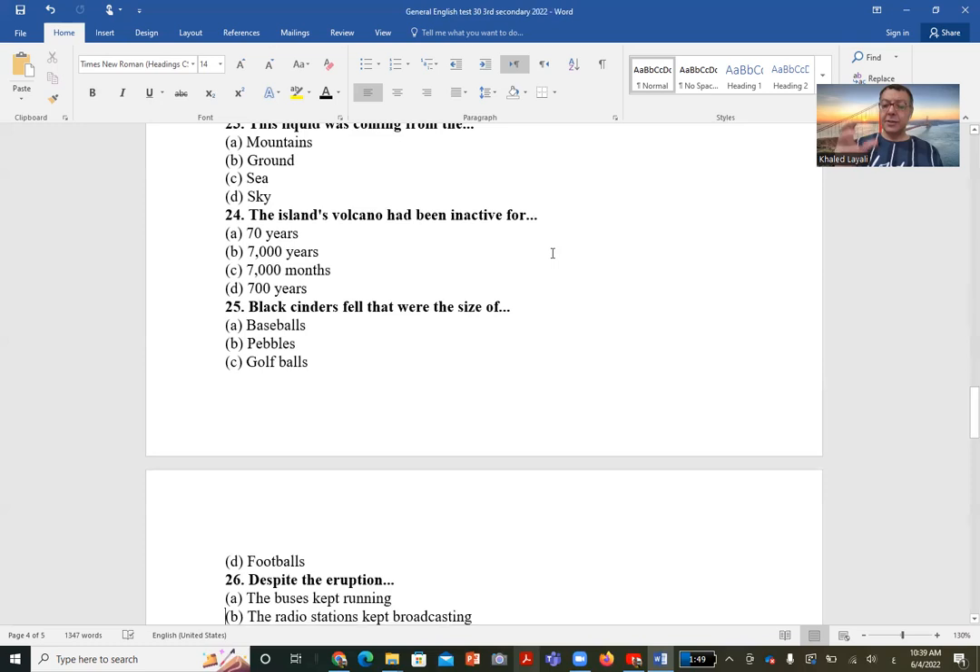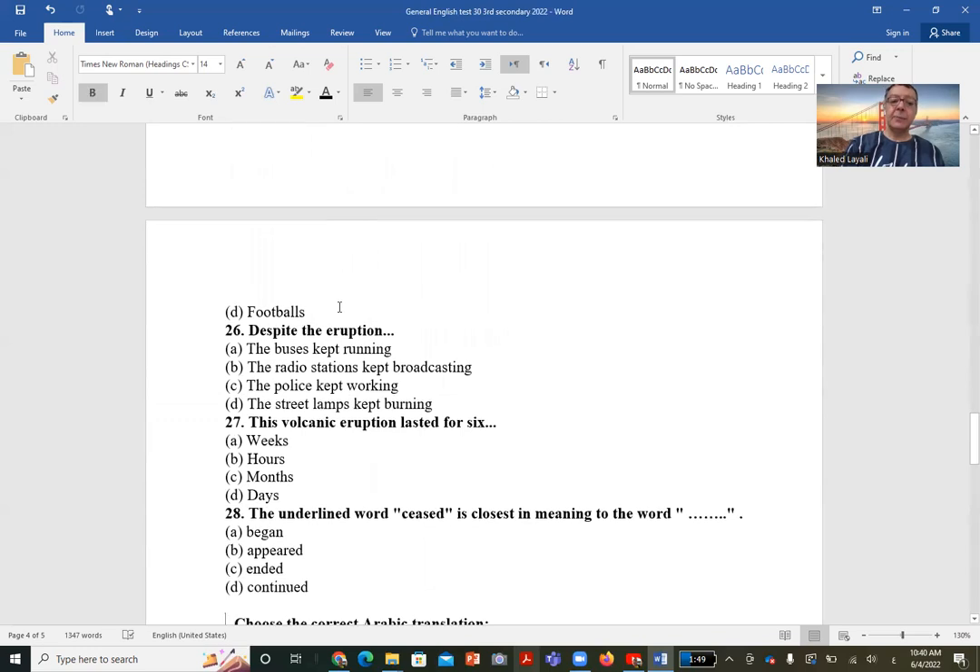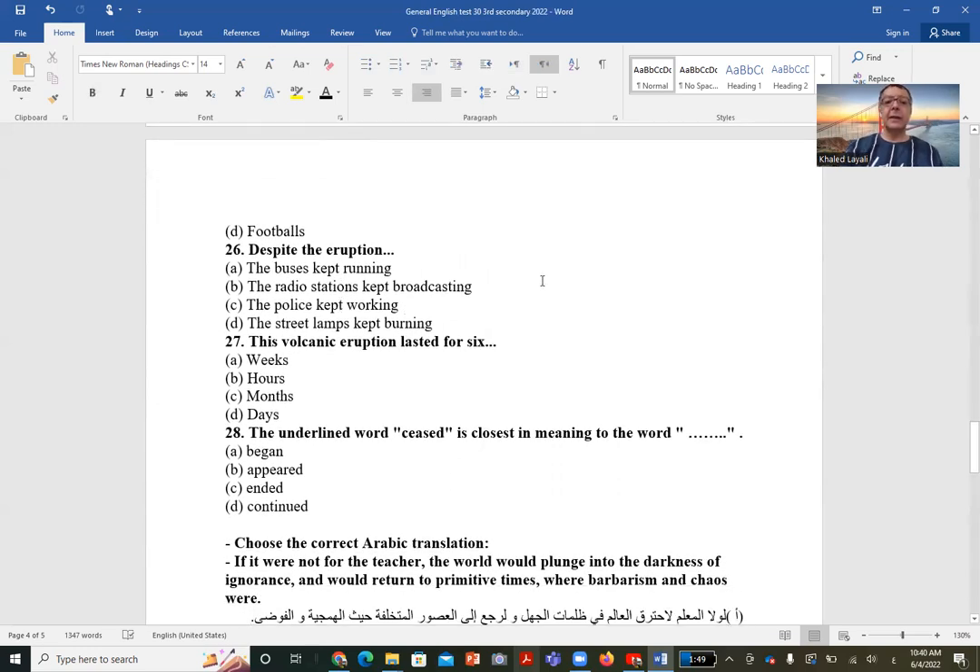Question 25: The black cinders that came to this village were the size of — A: baseball. Yes, the passage stated 'black baseball-sized cinders rained down.' They were the size of a baseball, which is quite large. So the correct answer is A.